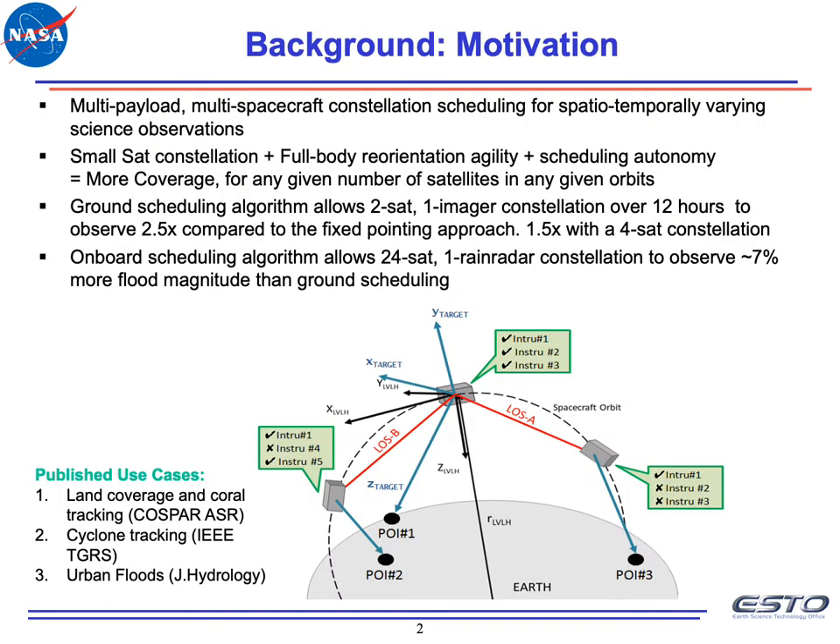DSHIELD is motivated by multi-payload, multi-spacecraft constellation scheduling for spatiotemporally varying science observations. It builds on years of tech development in small spacecraft constellations, where each spacecraft has the ability to full-body reorient — that is, point in any direction at any given time with little notice — as well as scheduling autonomy on the ground or on board, to maximize coverage of ground points. These satellites may even talk to each other using inter-satellite links to coordinate observations better.